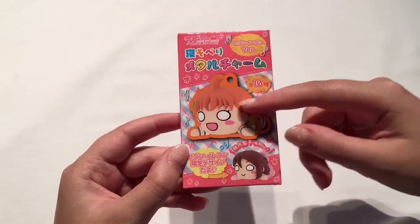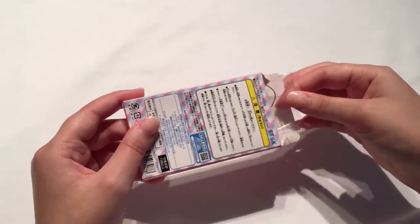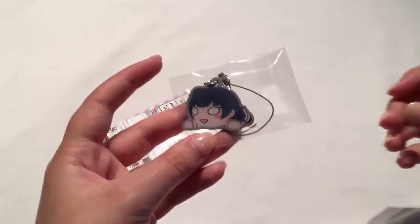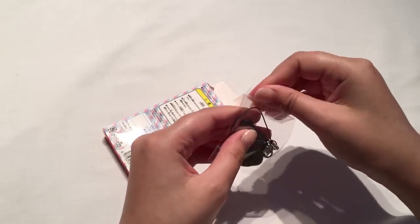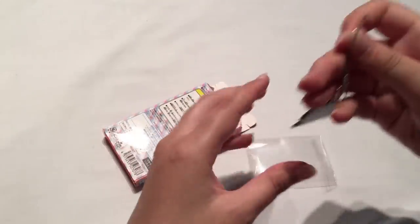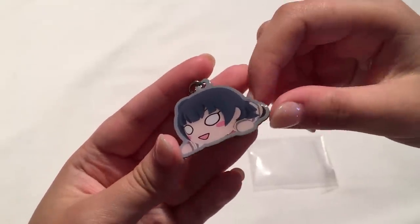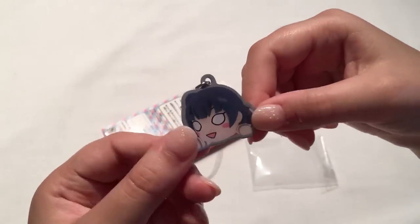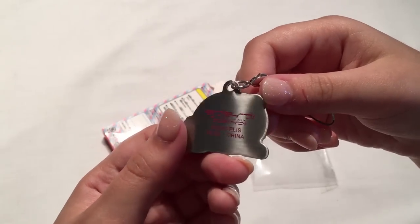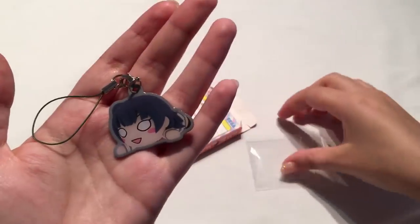Let's go with another Love Live one — this is one of the Nesol Betty metal charms. Of course I'm hoping for Yoshiko. I got Yoshiko! I can't believe I got her — this is such a lucky day, I think because it's Christmas. Here is Yoshiko and it actually looks like a real plush photo which is pretty cool. I love her — my best girl! On the back it just says Love Live. She's a little keychain strap so I'll definitely be adding her to my bag.